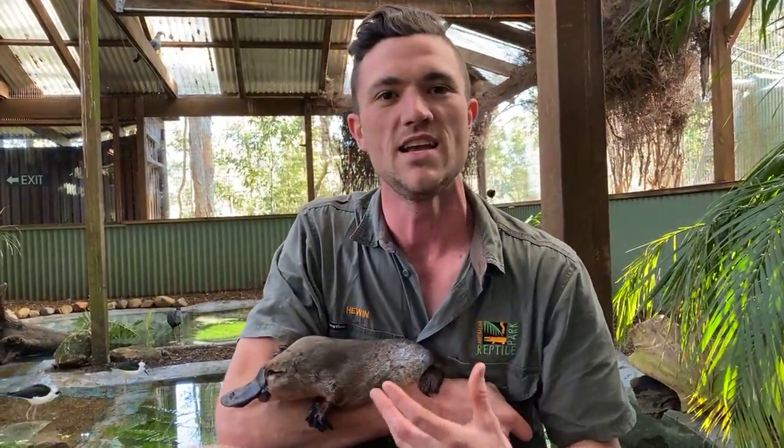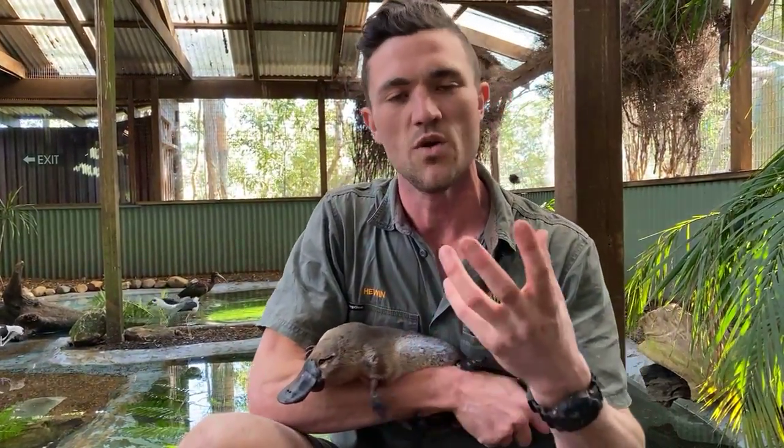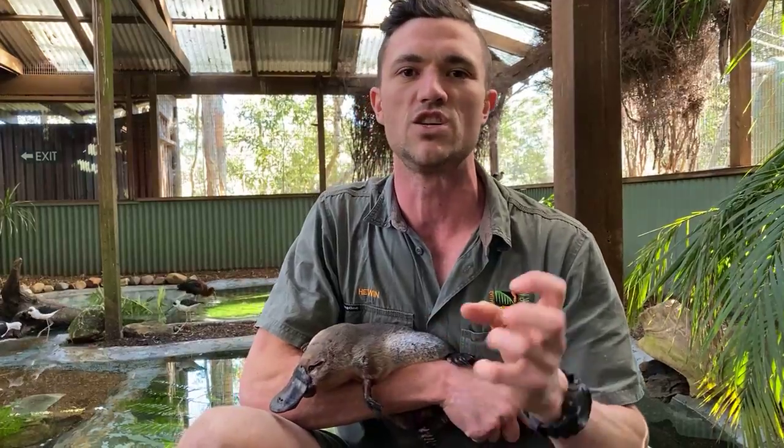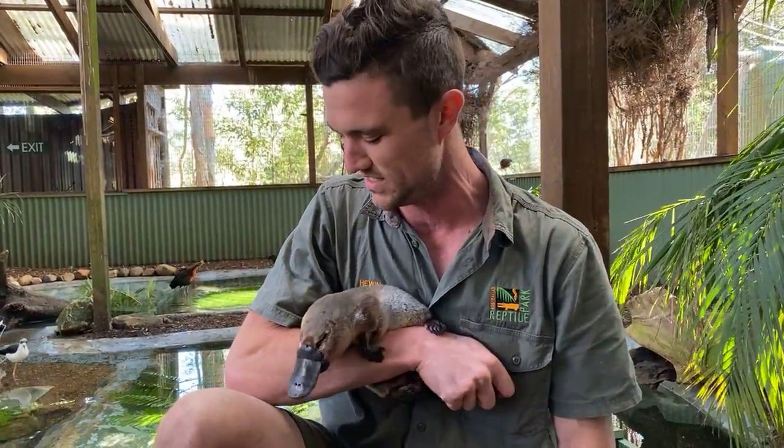A platypus can eat 19% of its body weight in a 24-hour period. For a plat like this one that weighs about 1.5 kilos, that's about 300 grams of food — which is a lot for a very small animal. In captivity we can actually keep track of what they're eating because we feed them yabbies. What they'll do is grab onto the yabby, eat the tail, and leave behind the legs and heads. When we're cleaning their exhibit, we count how many heads they left behind — it's a really good indication of how many yabbies the plat's eating and what kind of health and condition it is in.